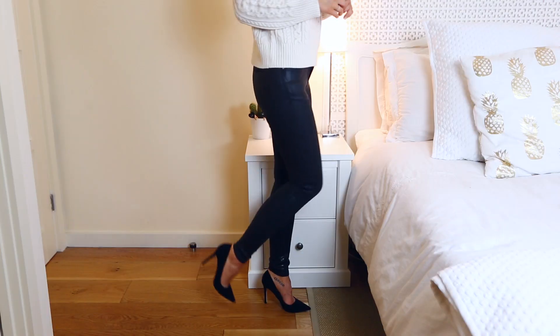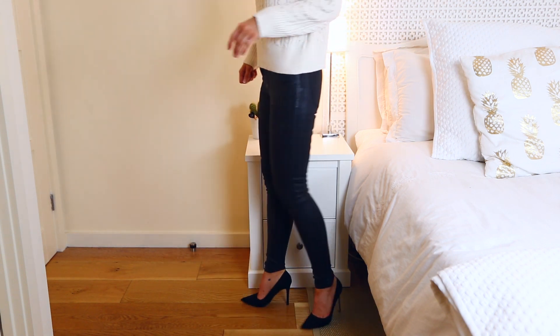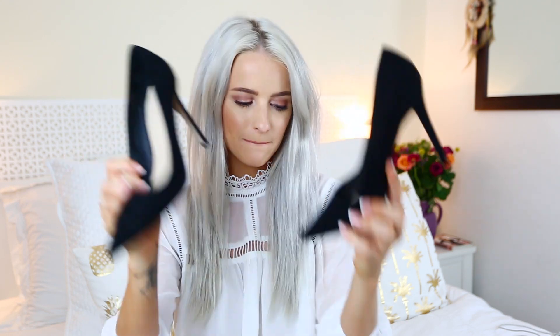For the Gianvito Rossi dupe, I found this pair for £25 — compared to £450. They are pretty similar: black suede, very similar straight heel and pointed toe. These are actually a really good dupe. I'm excited to try them on.